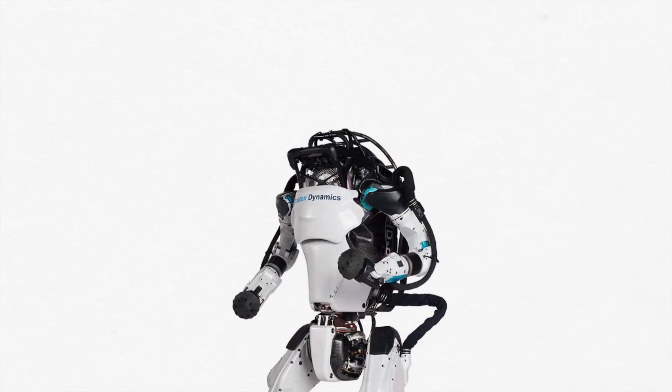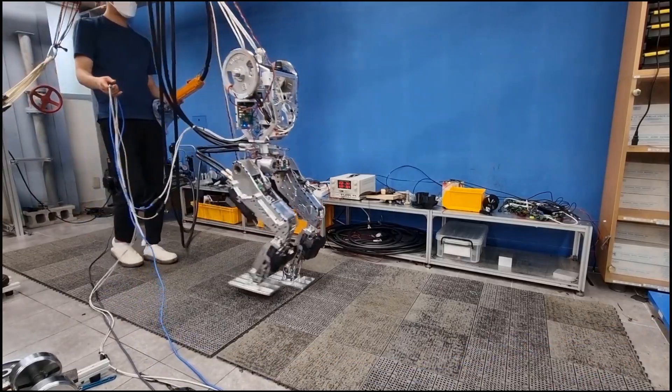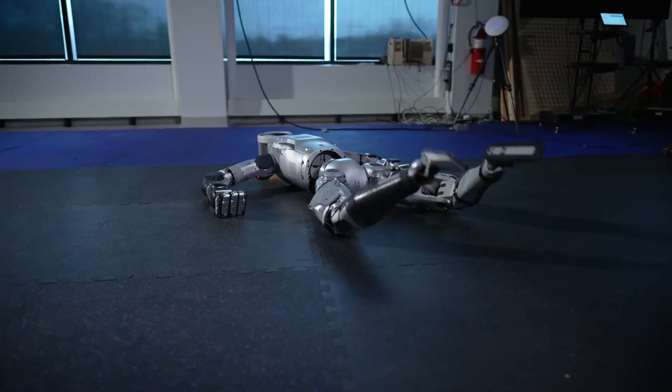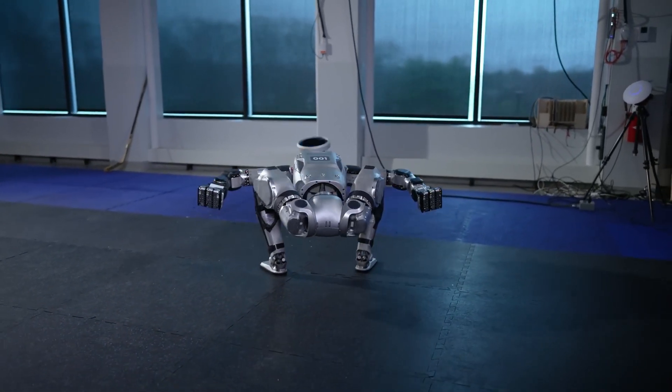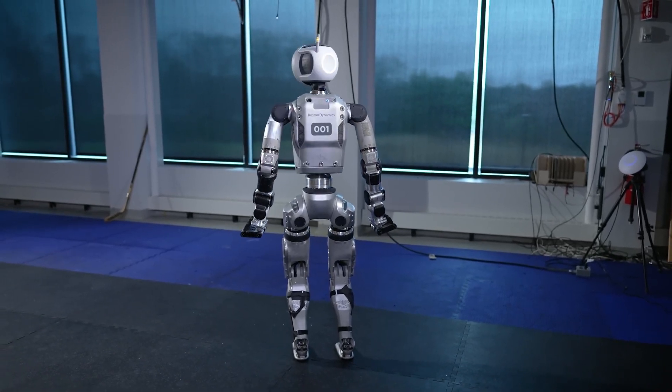Another notable change worth pointing out is the shift in design. The bulky hydraulic components have been replaced by a sleeker, more streamlined, and flexible body. While the exact weight depends on battery choices, the electric system inherently offers the potential for a lighter weight, further enhancing mobility and efficiency in real-world applications.